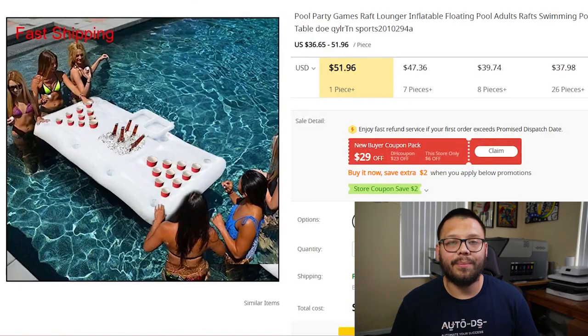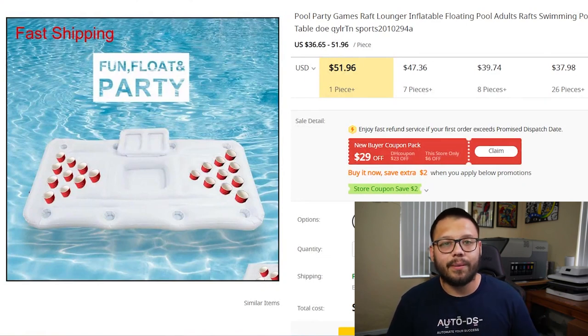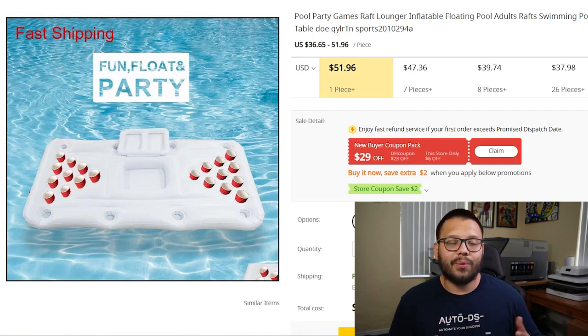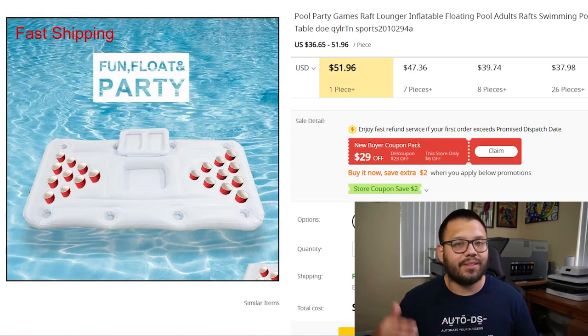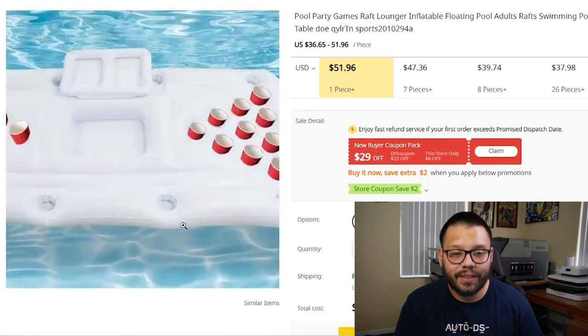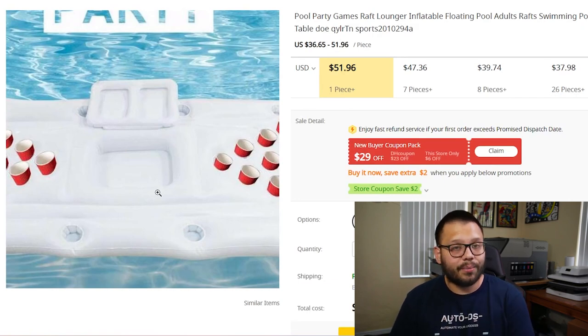Next up, we have floating beer pong tables. People absolutely love them, and they don't necessarily have to be specifically for beer pong — you can play any type of pong, filling cups with juice or water, so you can market this to pretty much anybody. A pretty cool feature is a spot in the middle you can fill with ice to keep drinks cool right on the table — that's a great selling point to highlight in your marketing.